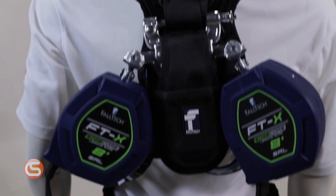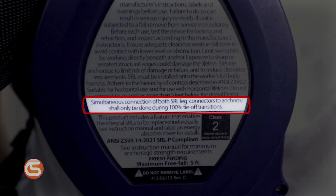Furthermore, markings to include a warning that dual connections shall only be made for the purpose of 100% tie-off transitions are now required for SRLPs. We know what you're thinking — haven't most of these labels already been required? Yes, but now the direct labeling and more specific verbiage will make it less likely for users to misunderstand the device's intended use and performance limitations.